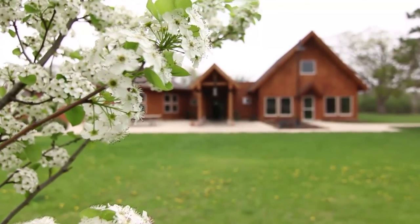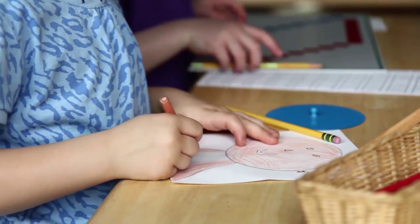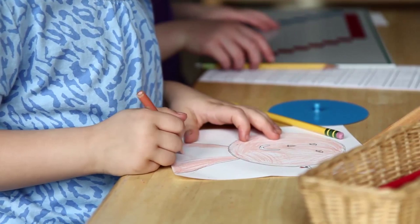Nature's Classroom Montessori is a small Montessori school with big goals. The concept of just being able to express yourself, who you are in your classroom, and work at your own pace was what really drew me in.